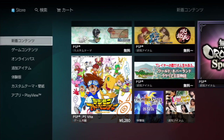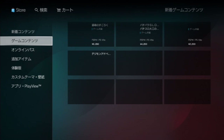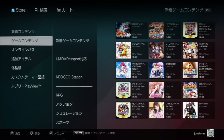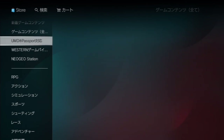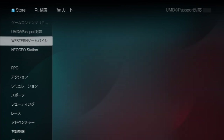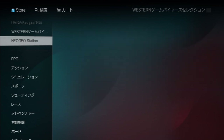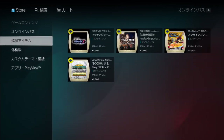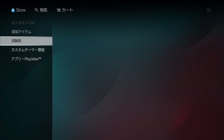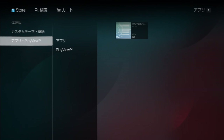PSP is pretty much the same as PS3: welcome screen, games — including all games — and UMD Passport titles. Western games are actually PS Minis ported to a PSP file format because there are no Minis in Japan for some reason. Then Neo Geo Station again, genres, online passes, DLC, demos, custom themes and wallpapers, and applications with more PlayView content.